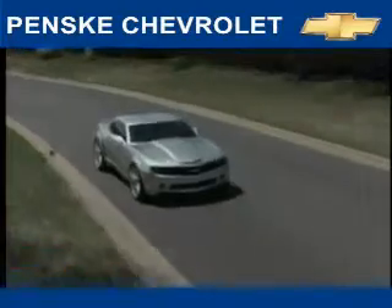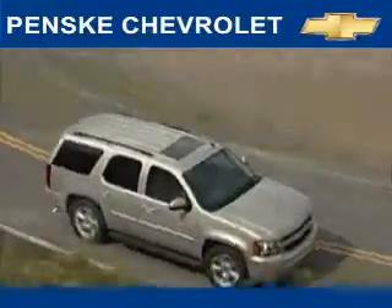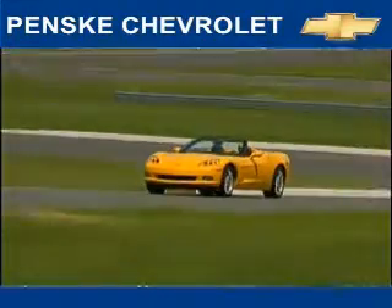To get pre-approved for this vehicle, go to www.penskiapproved.com. At Penske Chevrolet, experience the difference.